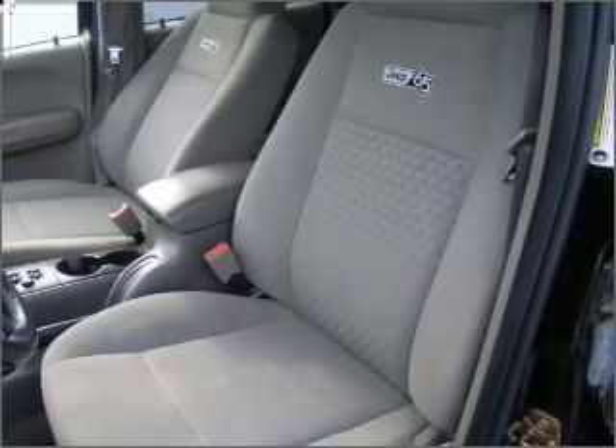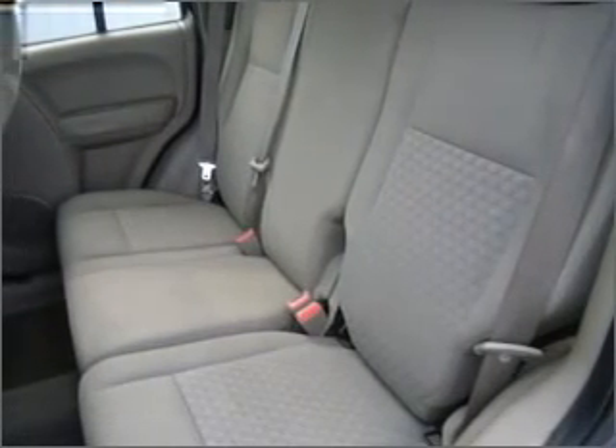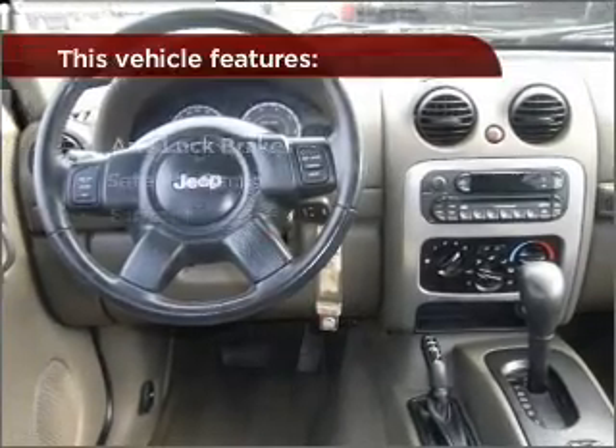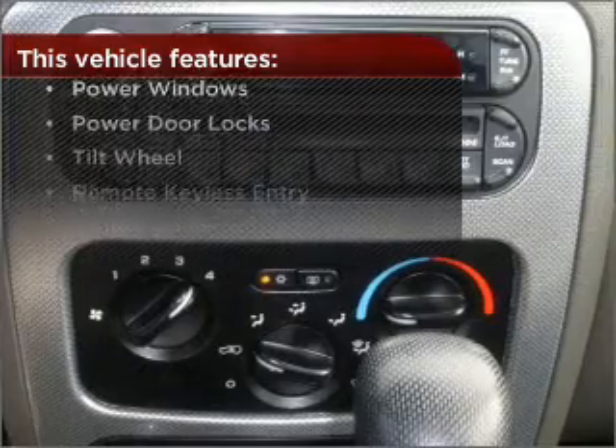Having a sunroof is like a breath of fresh air. Fumble your keys no more with the convenience of keyless entry. Drive safer and more fuel efficient with the cruise control. The luxury of an adjustable steering wheel adds driving comfort. With these additional features, these wheels will make an ordinary drive seem extraordinary.